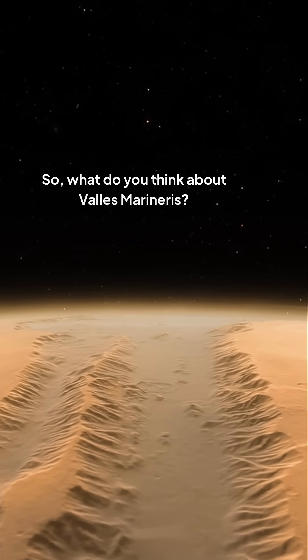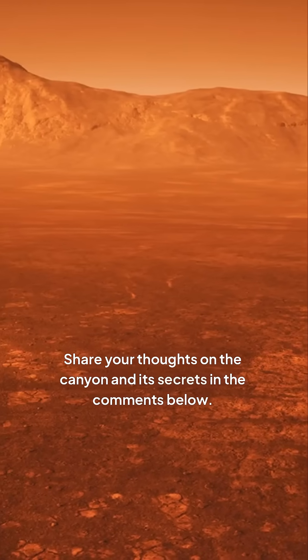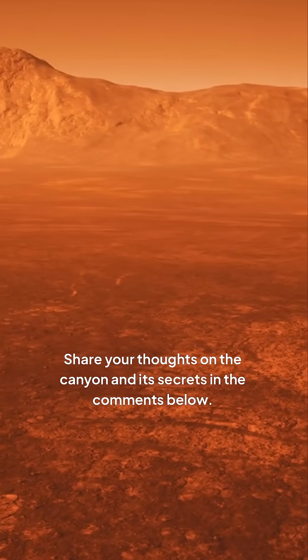So, what do you think about Valles Marineris? Share your thoughts on the canyon and its secrets in the comments below.